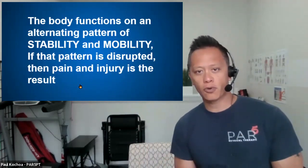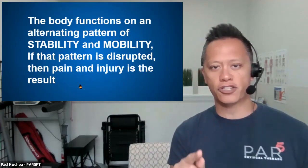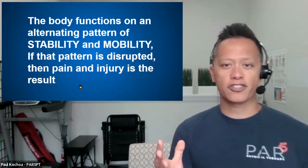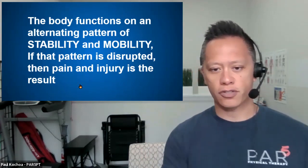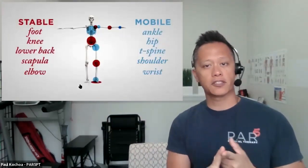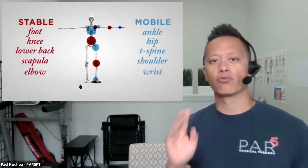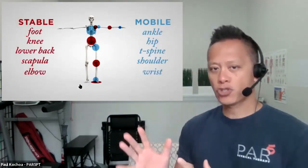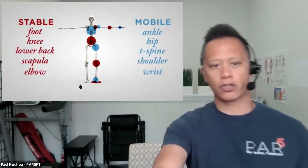If you've been to my classes before, you know this saying: the body functions on an alternating pattern of mobility and stability. If that pattern is disrupted, pain or injury is the result. When it comes to the foot and ankle, the foot needs to be a very stable surface and the ankle needs to be a very mobile joint. That pattern goes up the body. The foot needs to be stable, and the ankle needs to be mobile.